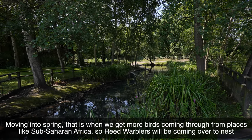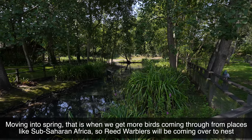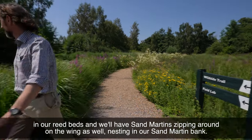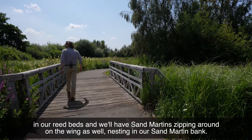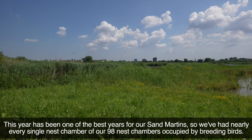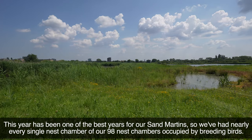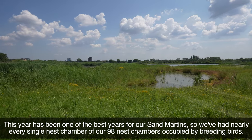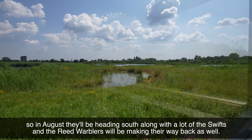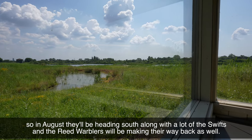Moving into spring, that's where we get more birds coming through from places like sub-Saharan Africa, so reed warblers will be coming over to nest in our reed beds and we'll have sand martins zipping around on the wing as well, nesting in our sand martin bank. This year has been one of the best years for our sand martins — we've had nearly every single nest chamber of our 98 nest chambers occupied by breeding birds. They'll be gearing up for their journey back to southern Africa now, so in August they'll be heading south along with a lot of the swifts, and the reed warblers will be making their way back as well.